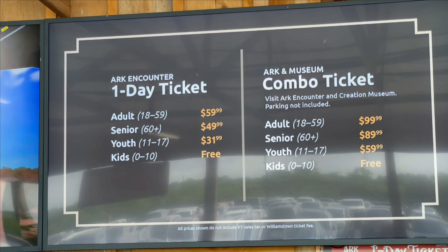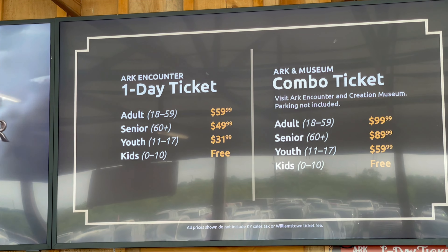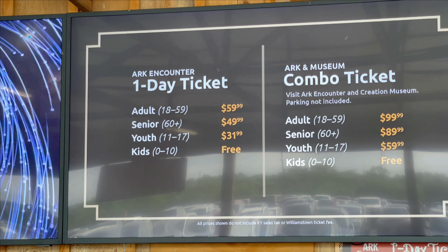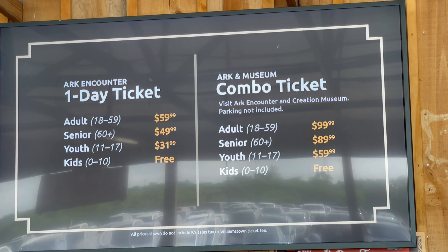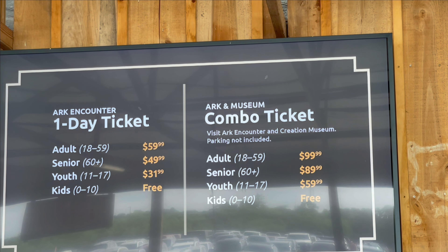The one-day ticket is $59.99, seniors is $49.99, youth ages 11 to 17 is $31.99, and kids under 10 is free. They also had a combo ticket available to visit the Creation Museum.